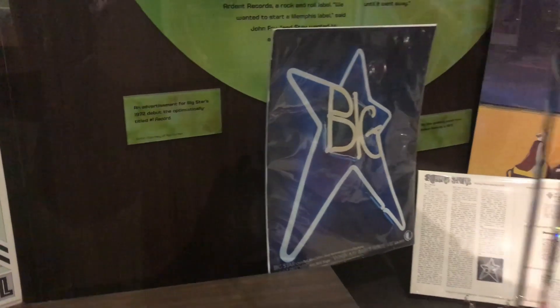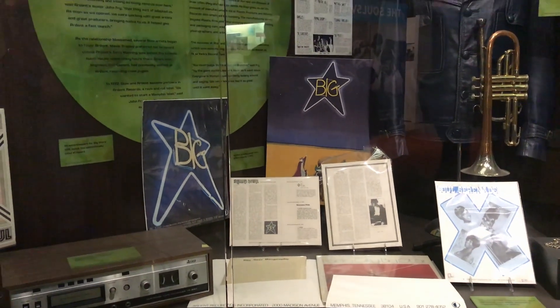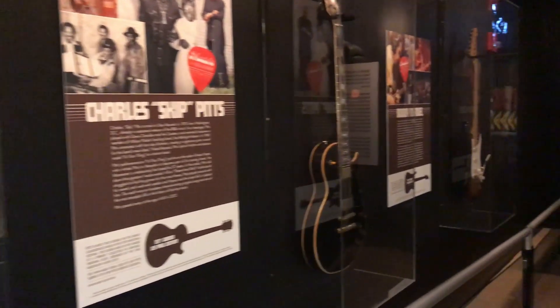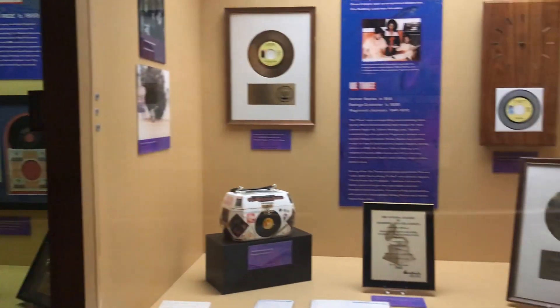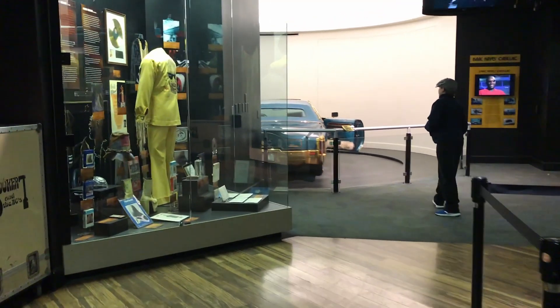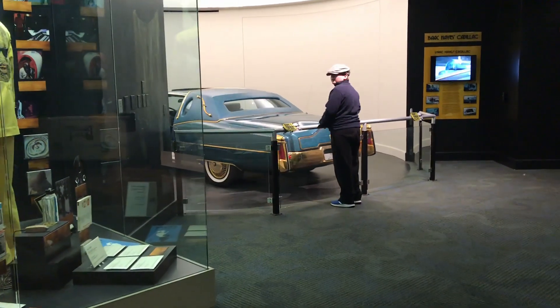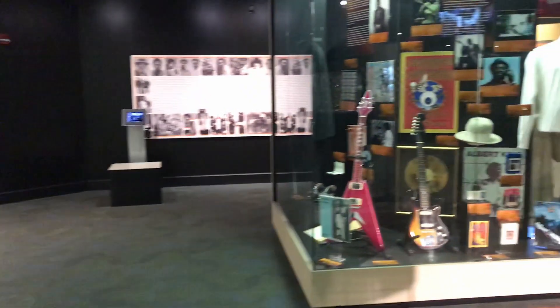That is a very big star — I'm gonna get pictures of everything. Here's Isaac Hayes' custom Cadillac El Dorado, and there's Gavin walking up to it.